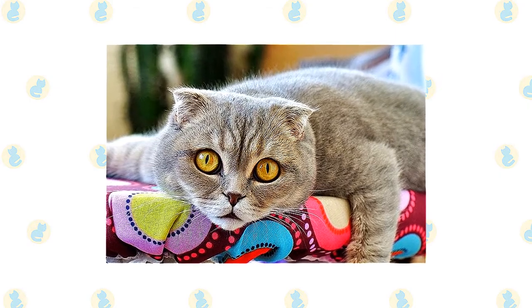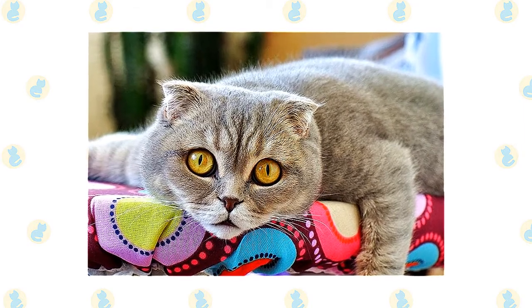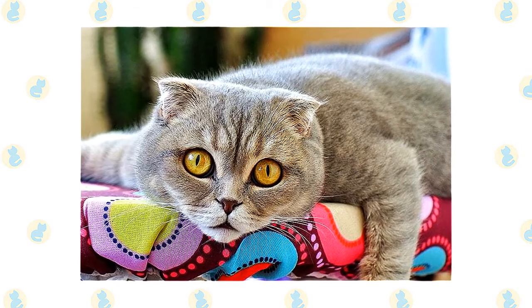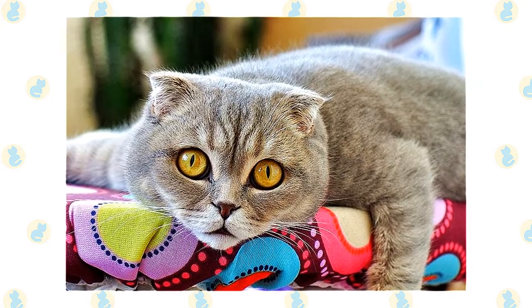So they're not the best choice unless someone is home during the day or you can give them the company of another cat. Rest assured, however, that they will expect you to play with them when you get home from work or school, or at least sit down so they can get in a little lap time, or curl up next to you while you watch television.